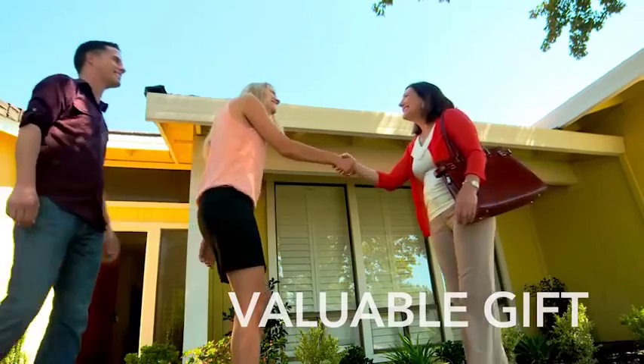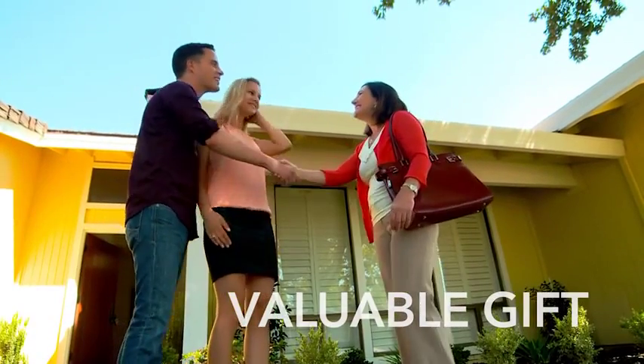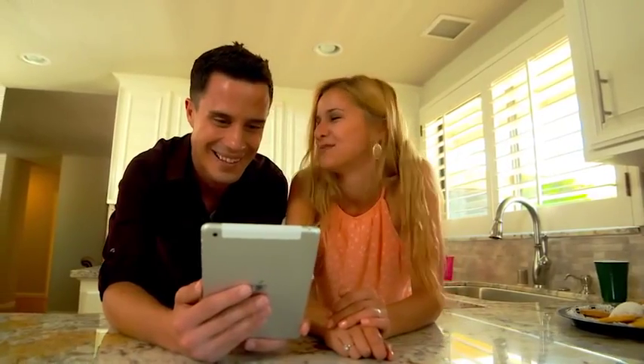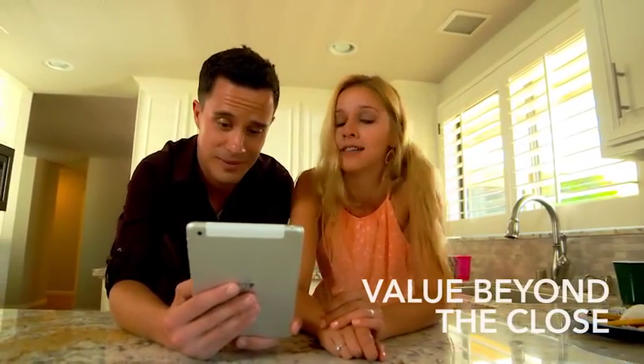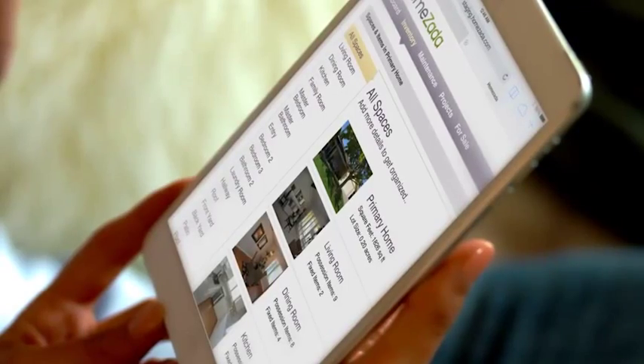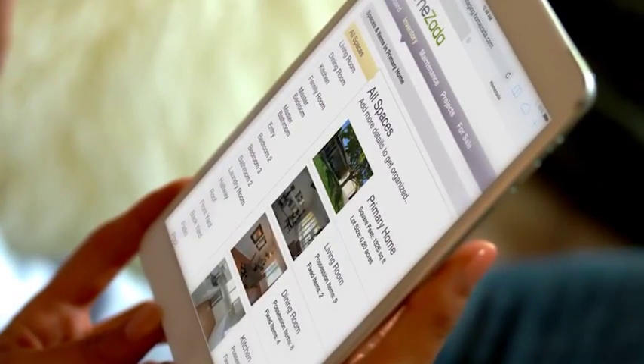After a home is sold, a housewarming gift is nice, but you can now provide a more useful gift by copying and transferring the Zada listing to the buyers, so they can manage the home moving forward. The new homeowners receive their own secure HomeZada account with relevant information to manage their maintenance, home improvements, and home inventory.